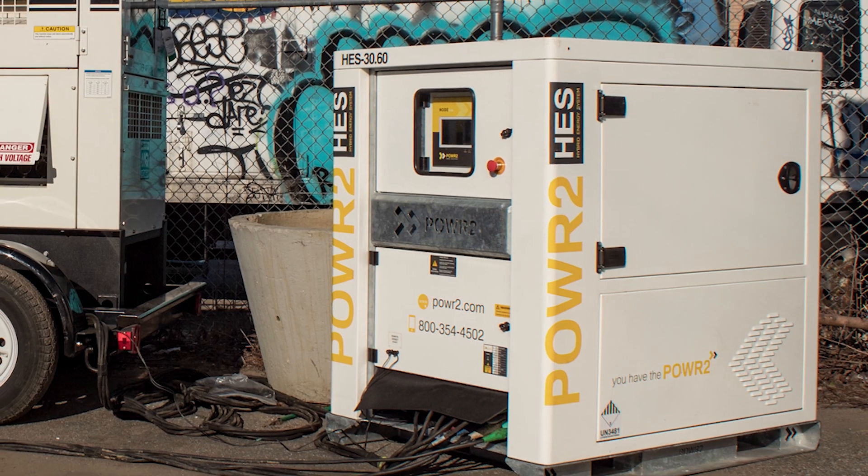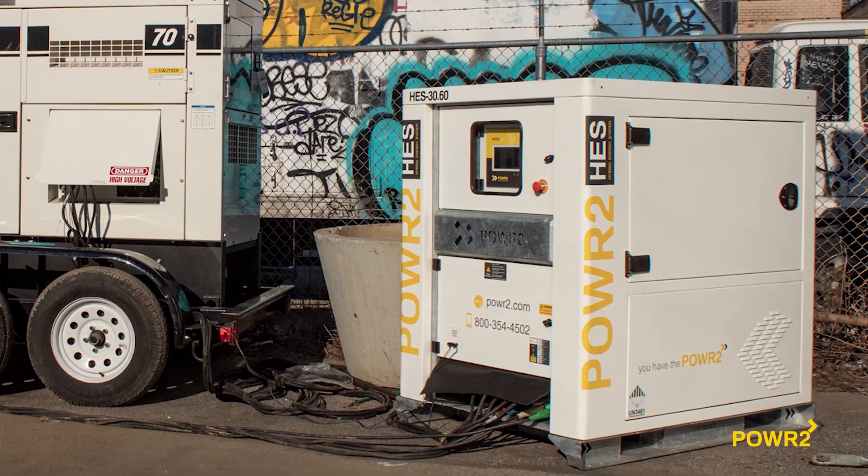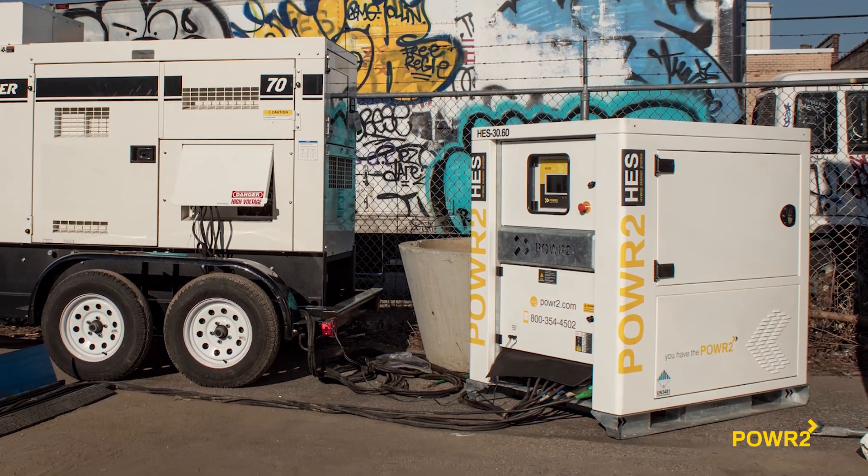A rental-ready portable power supply that integrates with diesel generators to optimize efficiency of power supply and reduce unnecessary noise, emissions, and fuel waste.